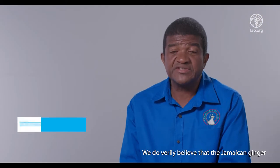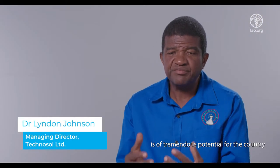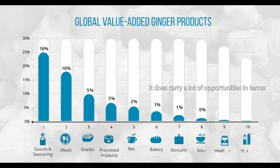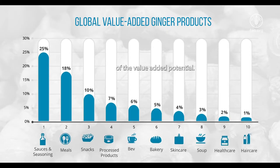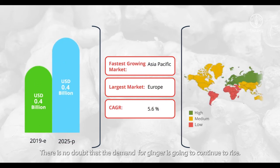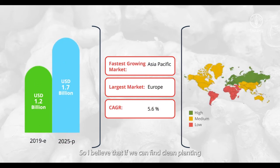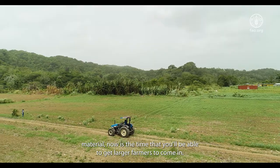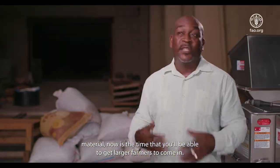We do verily believe that Jamaican ginger is of tremendous potential for the country. It carries a lot of opportunities in terms of value-added potential. Ginger is seen as one of those nutraceutical crops. There is no doubt that the demand for ginger is going to continue to rise. If we can find clean planting material, now is the time to get larger farmers to come in.